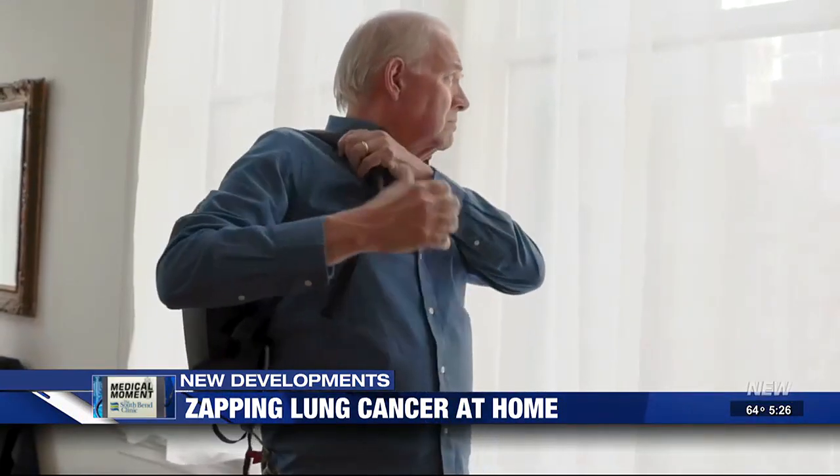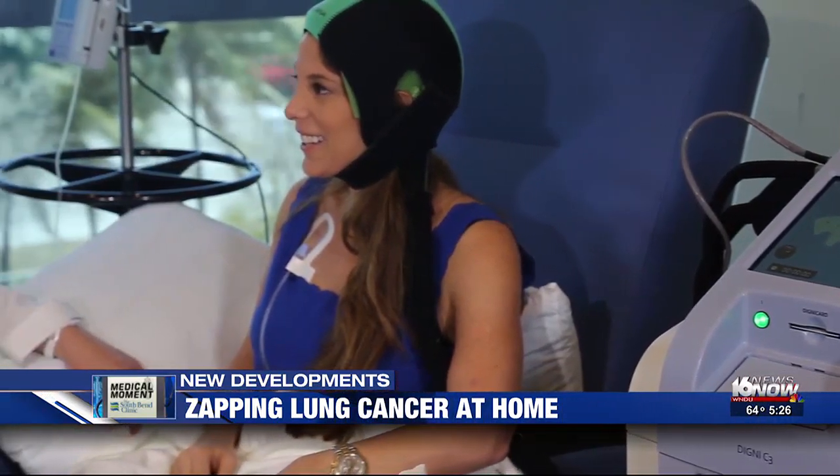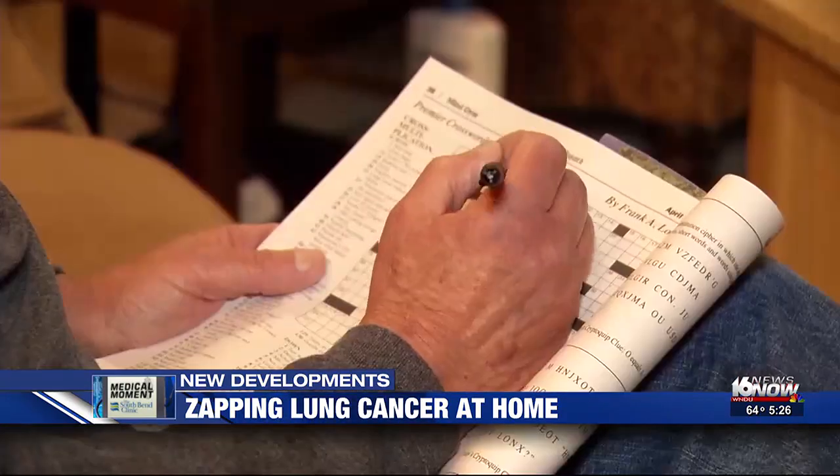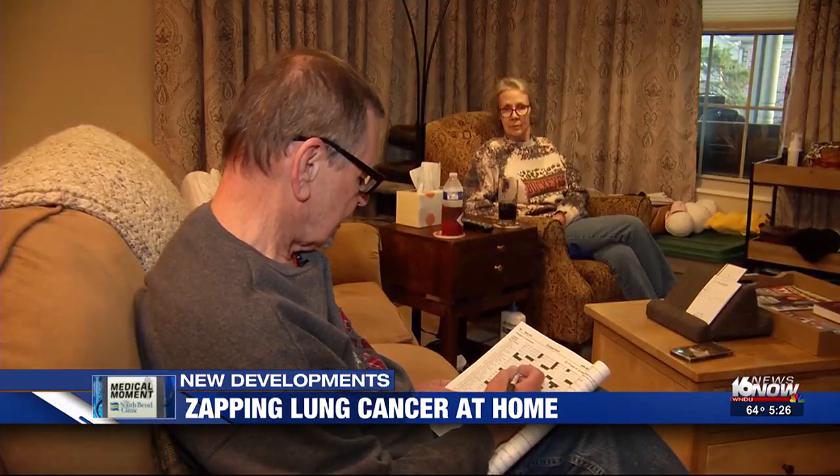Researchers found that combining the fields therapy with chemo or immunotherapy resulted in an eight-month improvement in overall survival. "I think this is a potentially paradigm-shifting change in how we treat lung cancer." Next to a cure, this treatment gives patients what they want most — more time.